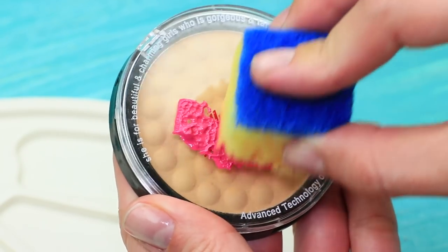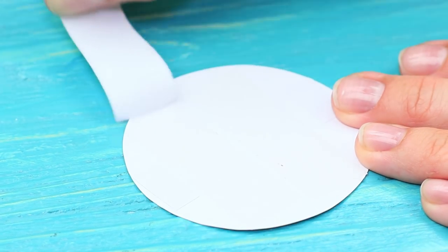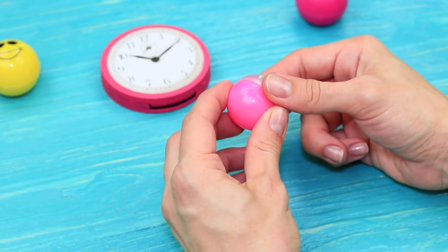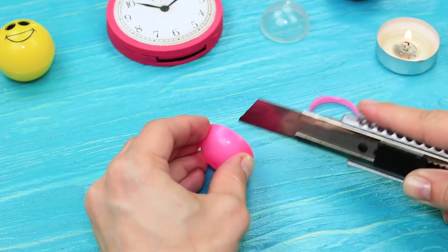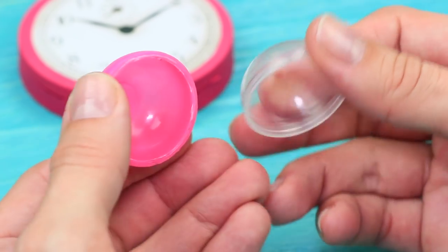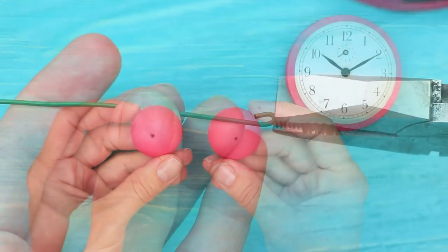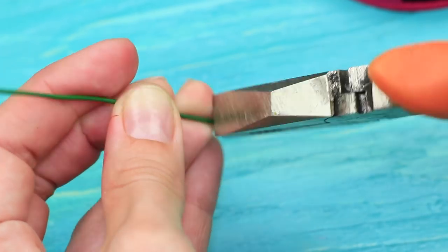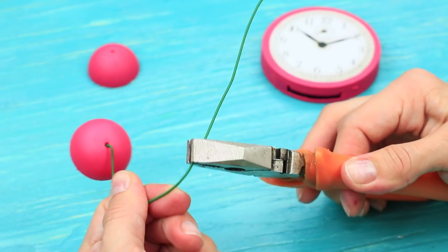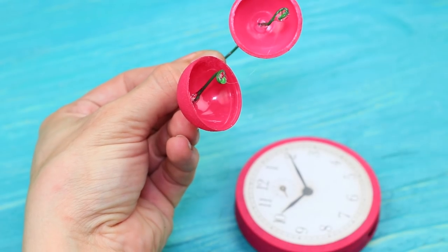Cover a face powder container with acrylic paint. Attach a paper dial to the top of the powder compact using double-sided tape. Heat a knife and cut the screw thread off a plastic cap shaped like a semi-sphere. Prick it with a heated awl — we will need two identical details. Paint the caps to be of the same color as the alarm clock. Fold the end of the wire, pass it through the cap, and bend the wire to shape an arch. Insert it into the second detail and fold to fasten. Hot glue the bells to the alarm clock.